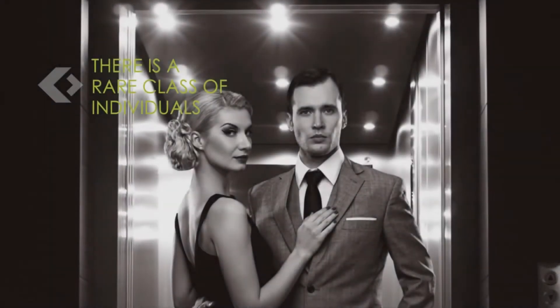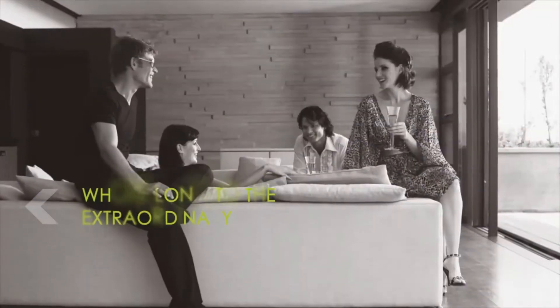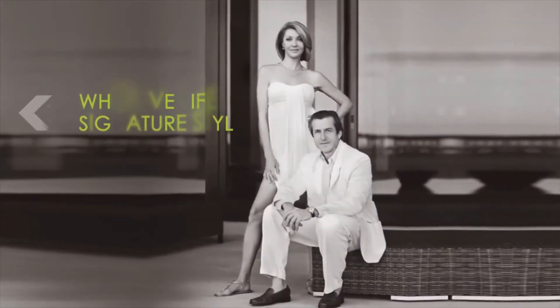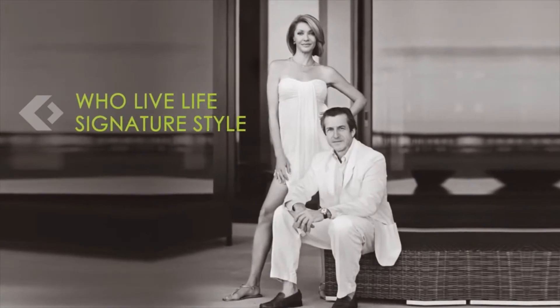There is a rare class of individuals who belong to the extraordinary, who deserve only the unparalleled, who live life signature style.